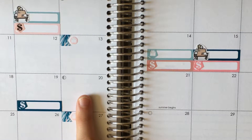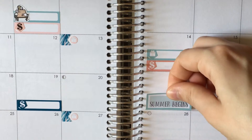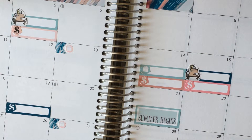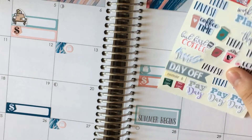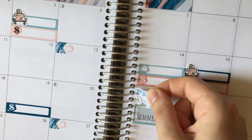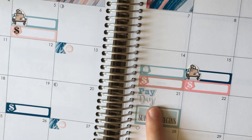On the 21st, I don't have anything, so I will put in this Summer Begin sticker - it's just a kind of random Thursday. It is also payday. I've got some payday leftovers on this sheet here - this green and blue one will work. I'm just going to put that right there. I forgot to put that in my preplanning insert.